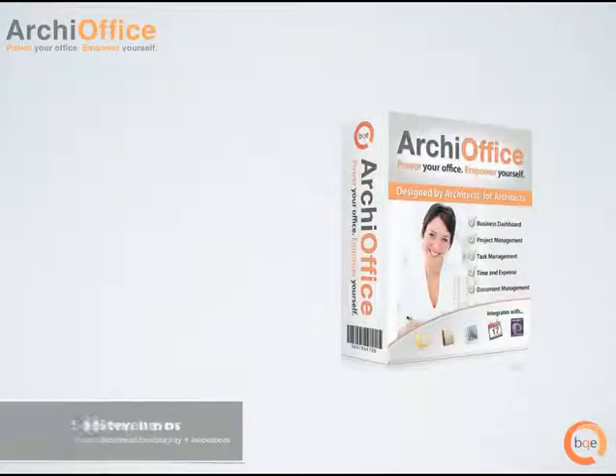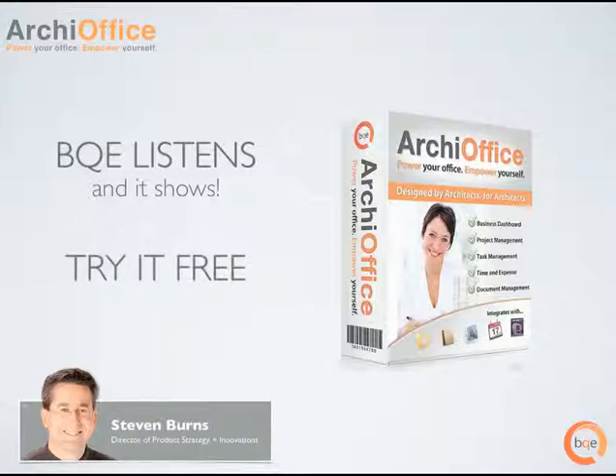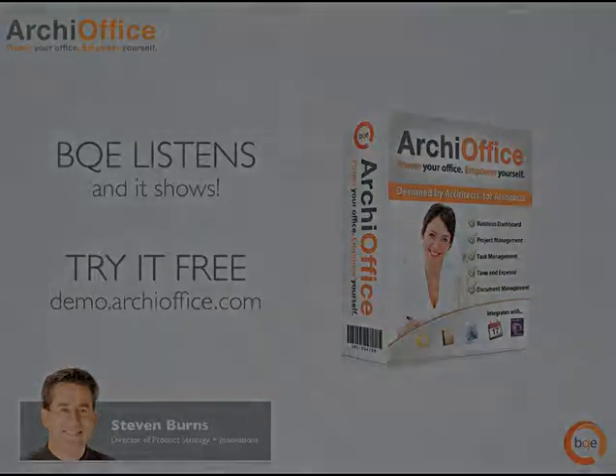I could go on, but I understand how valuable your time is. If you're an existing ArchieOffice customer, please upgrade to ArchieOffice 2010 right away and start enjoying these fantastic new features. If you're new to ArchieOffice and want to get a better feel for how our software works, I encourage you to go to demo.archieoffice.com and try it first hand. Thank you.